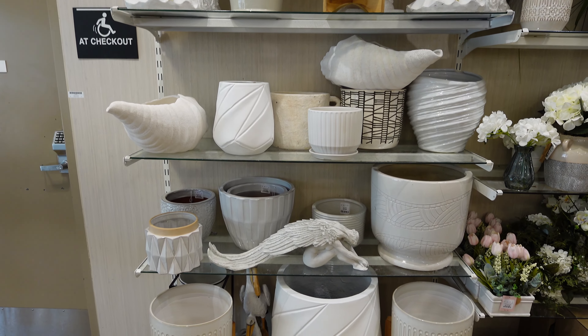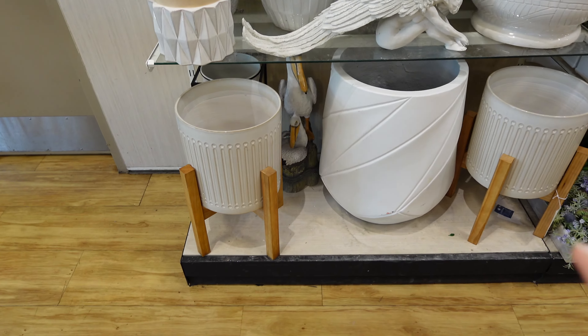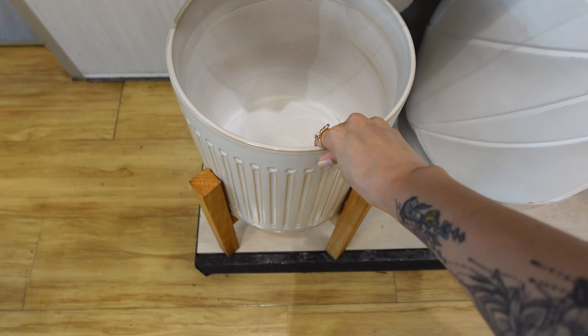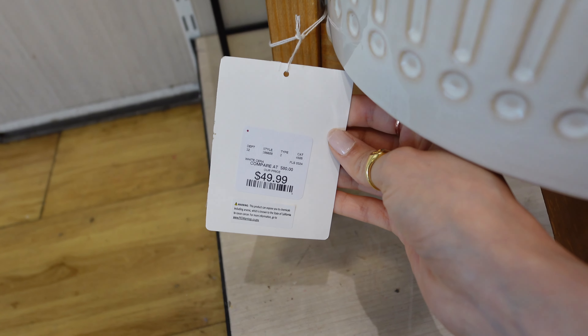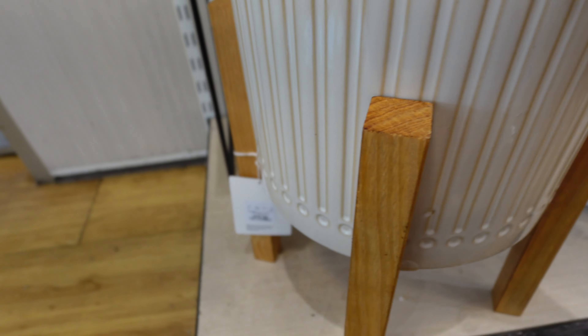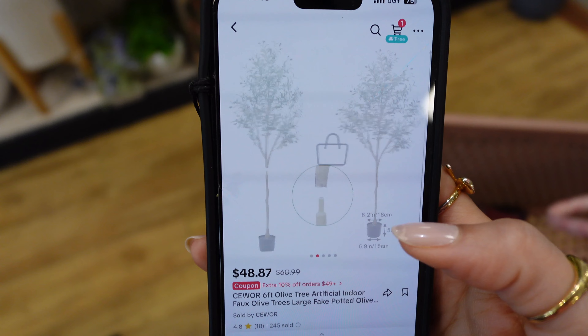I found some pots — I'm not sure if this one is too big. It's only $50, which I thought was going to be more, so that's not too bad.